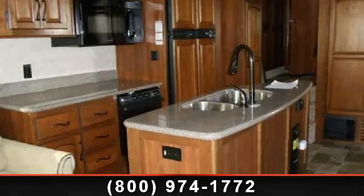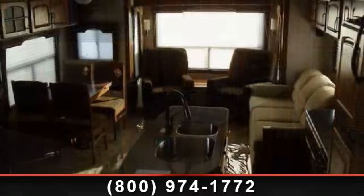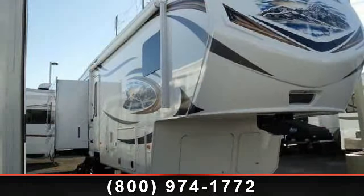Travel in style with this 2013 Keystone Montana 3725 RL. If you are looking for a 5th wheel RV with the perfect blend of convenience, comfort and enjoyment, look no further. This unit is great for vacationing, adventuring or just relaxing.